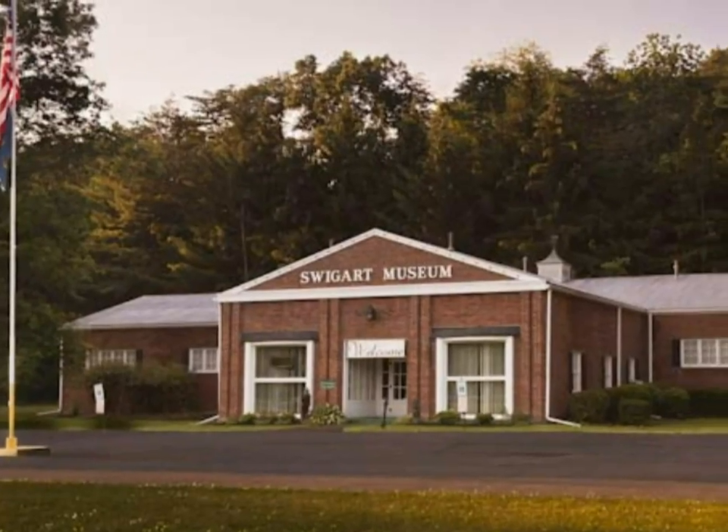Welcome to Swigert Museum. We're located in Huntington County, Pennsylvania. We are the oldest auto museum in America. It started in 1920.